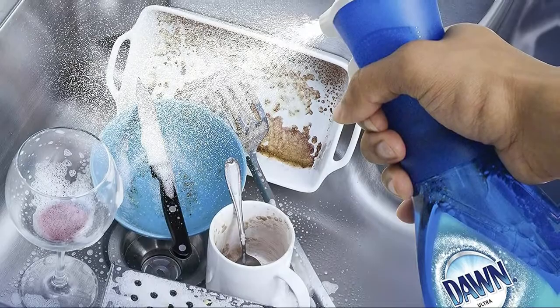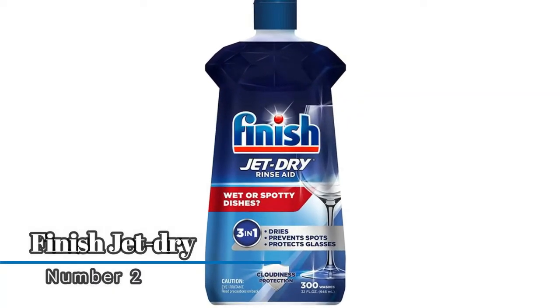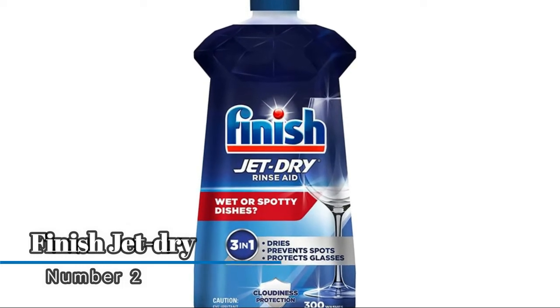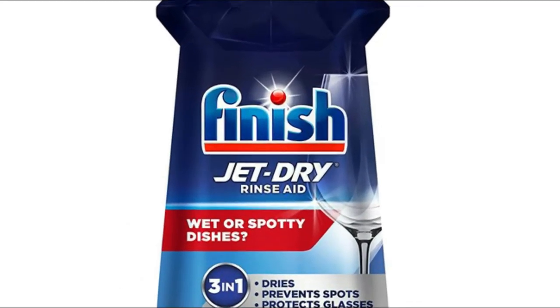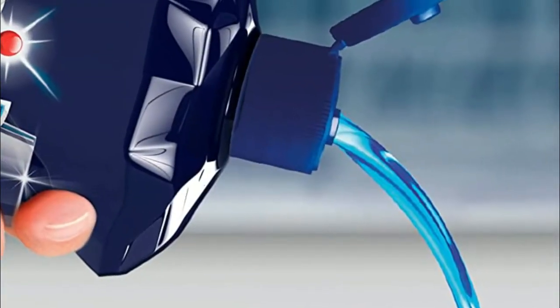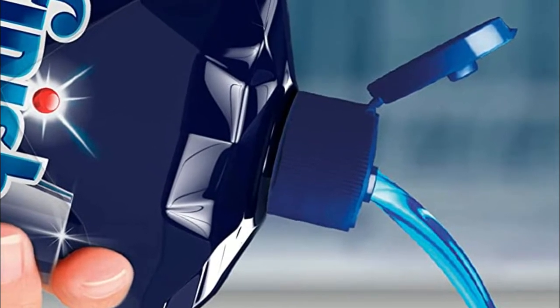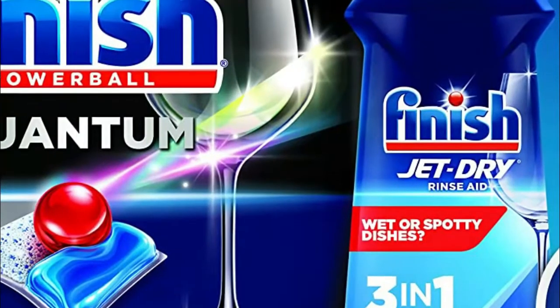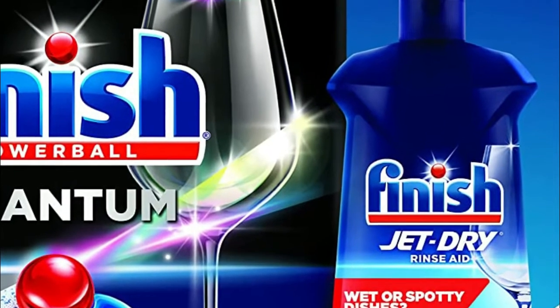Suds activate instantly on contact without water. Number two: Finish Jet Dry — 100% better drying versus detergent alone. It removes spots and residue for brilliant shine, with a glass protection ingredient for lasting shine. It automatically releases in the dishwasher rinse cycle. Fill the rinse agent dispenser in the door of your dishwasher and refill monthly for best results.